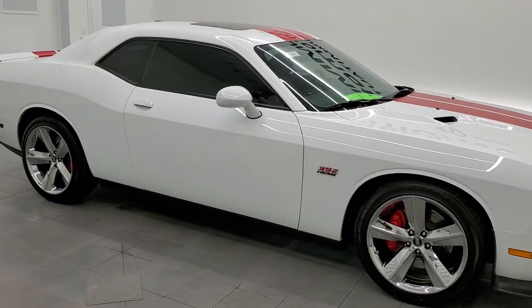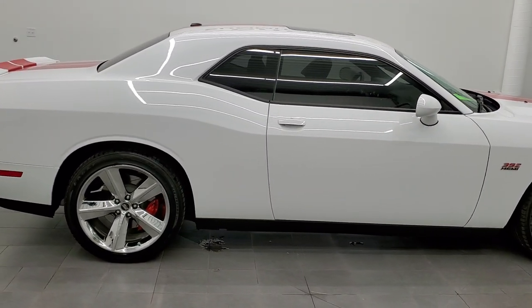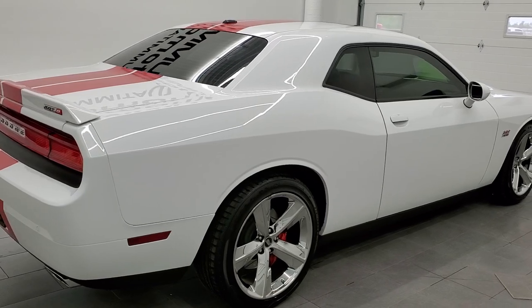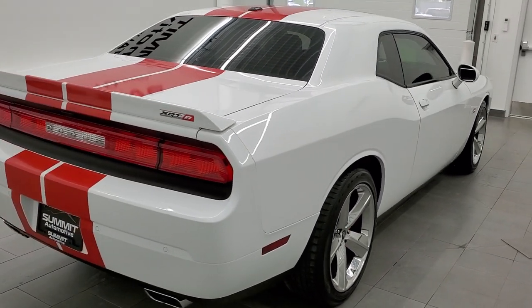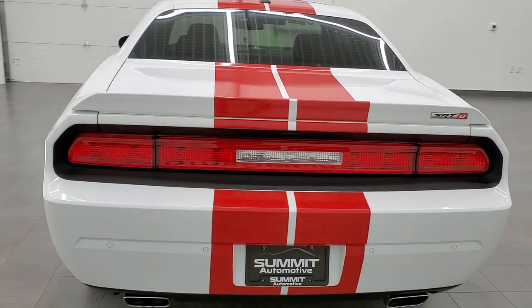This 2013 Dodge Challenger SRT8 in bright white clear coat is stock number 11680Z. We are here at Summit Automotive in Fond du Lac, Wisconsin, your new and used sports car and Dodge Challenger headquarters.